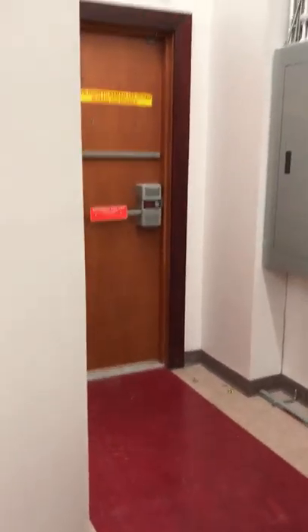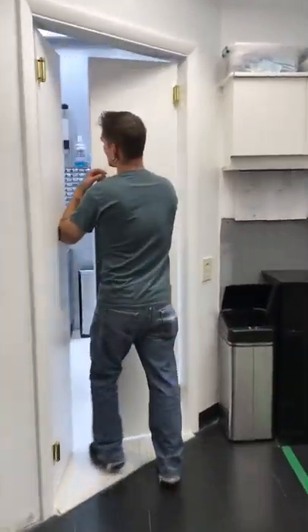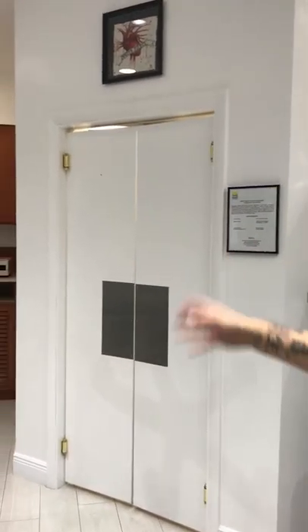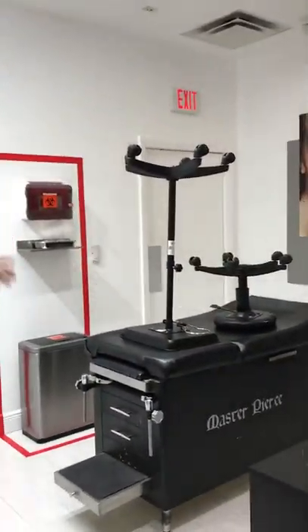Employee-only signs will be placed on these doors coming in here. I broke one today putting it up. You can see the actual hole where it was. Same thing on the other room — that door right there is going to have an employee-only sign too, which is around here somewhere.